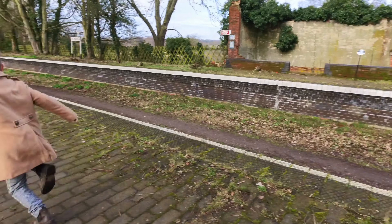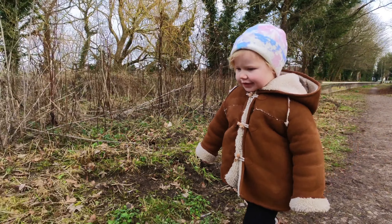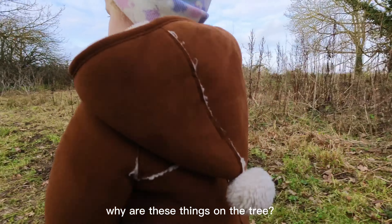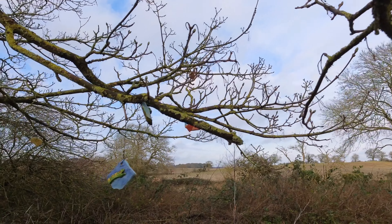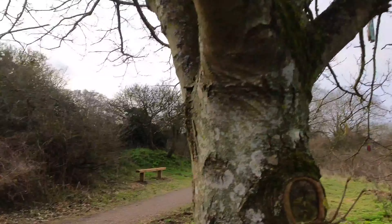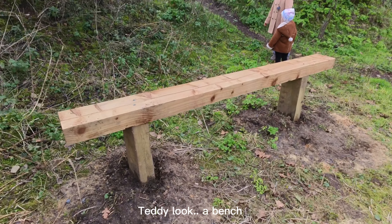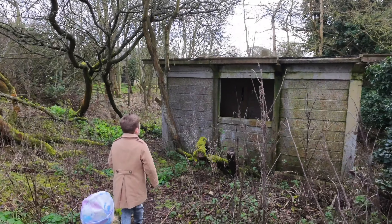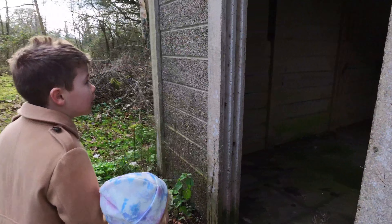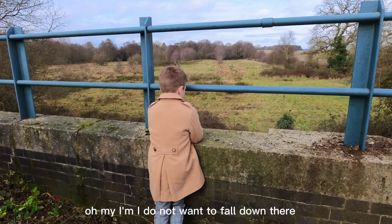It's an easy walk. The sky is so pretty right now.